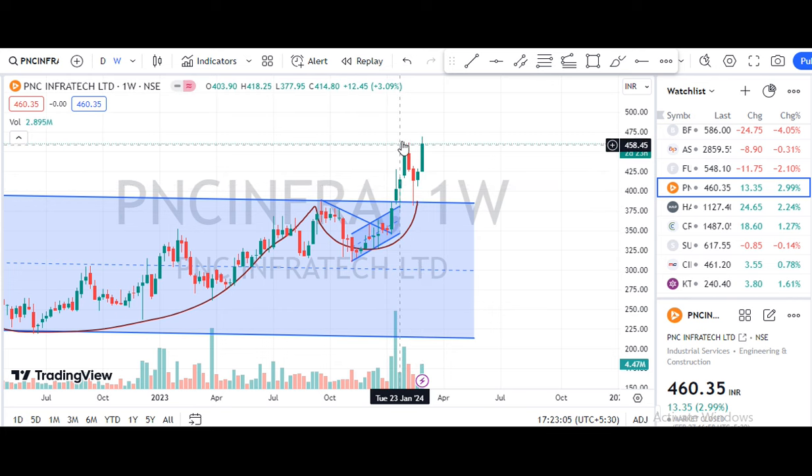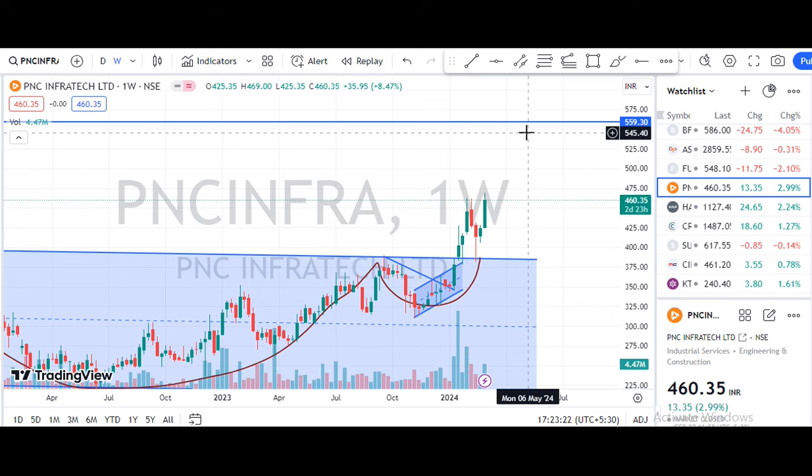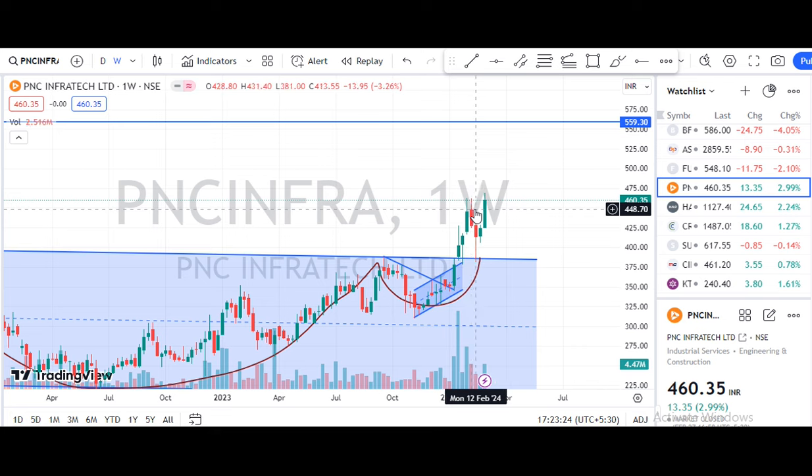The trendline is high, that's why the trendline resistance is high. Our support trendline is low. Now we have to check this trendline with a closing week confirmation. We have a 30 and 50.60 next target. So we can consider a 48 stop-loss.